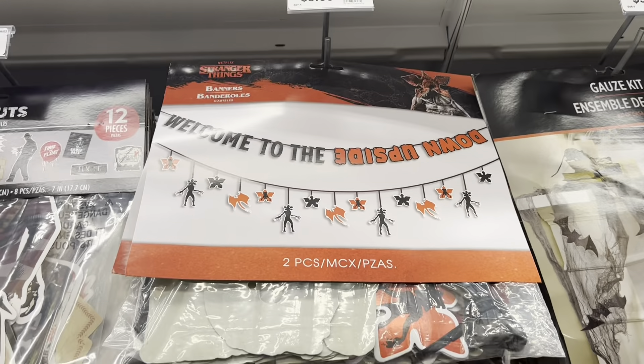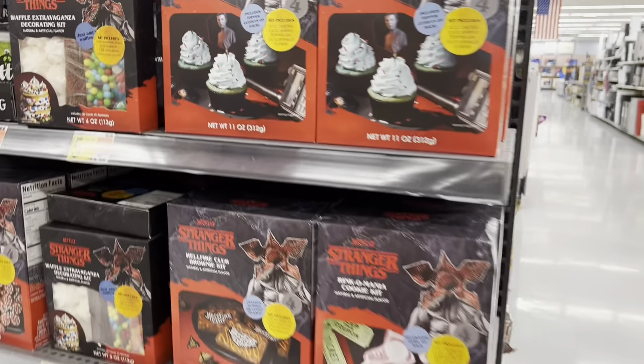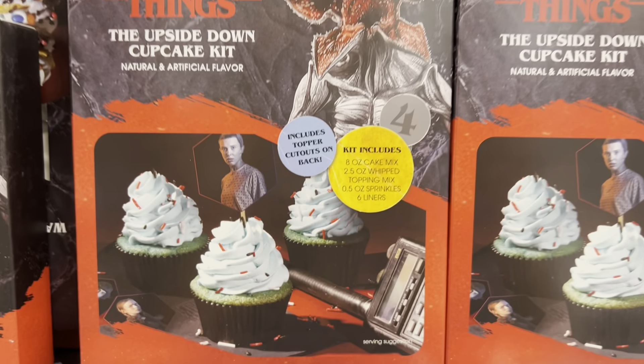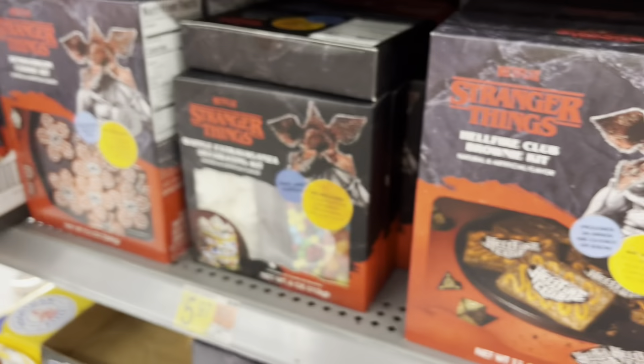All right, heading over to Walmart — check out this section, desserts and bakery. So this is the Upside Down cupcake kit. Comes with cake mix, whipped topping mix, and some sprinkles. Check it out.